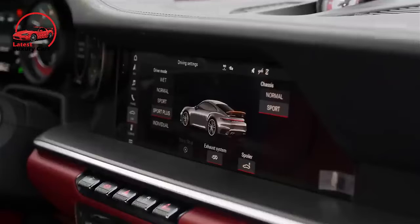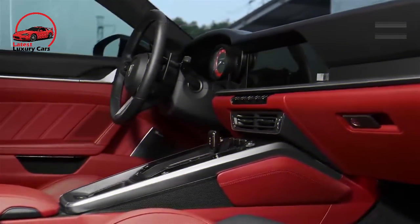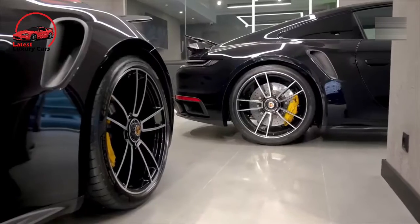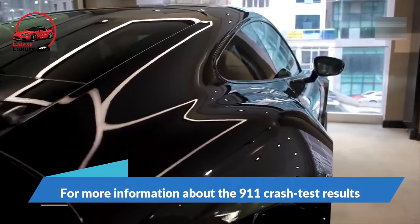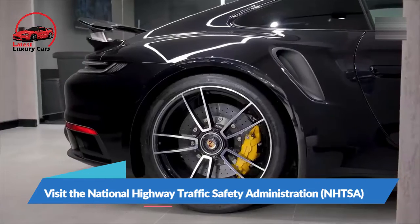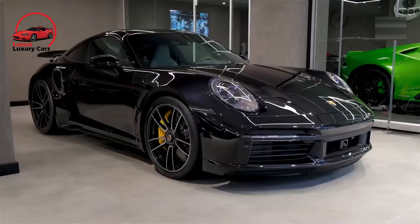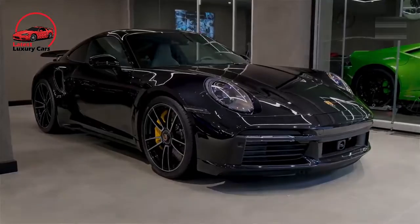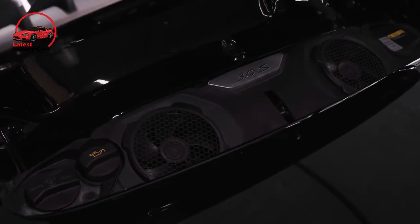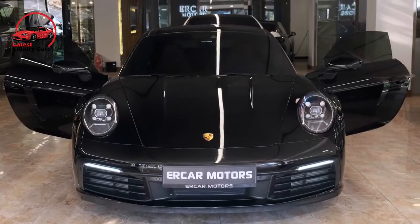The 911 is available with a myriad of driver assistance technologies, including desirable options such as automatic high beams, blind spot monitoring, and even night vision. For more information about 911 crash test results, visit the National Highway Traffic Safety Administration and Insurance Institute for Highway Safety websites. Key safety features include standard forward collision warning and automated emergency braking, available lane departure warning and lane keeping assist, and available adaptive cruise control.